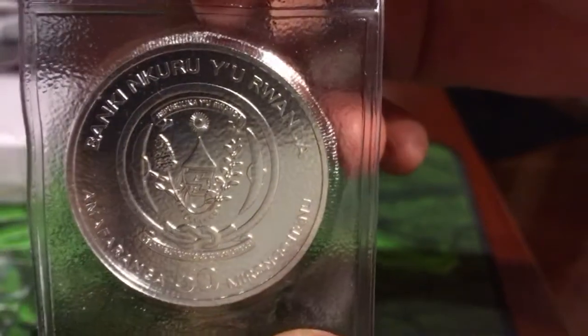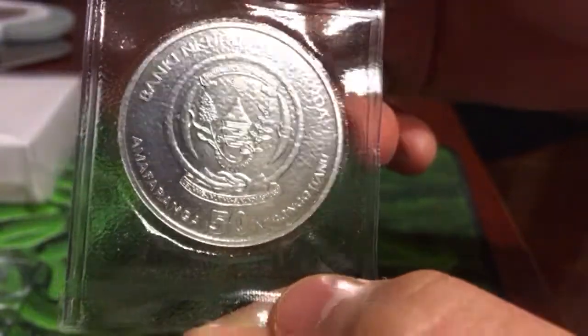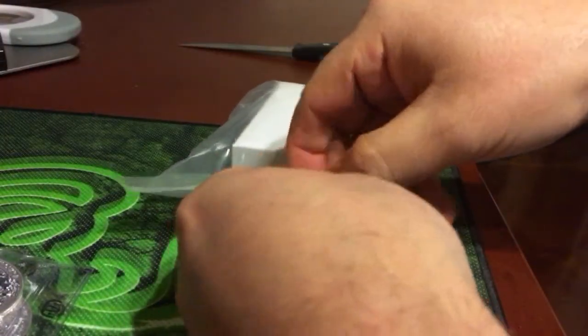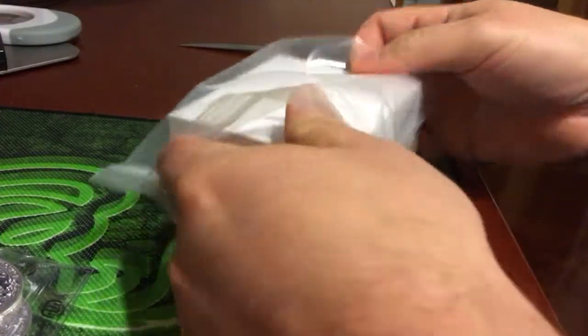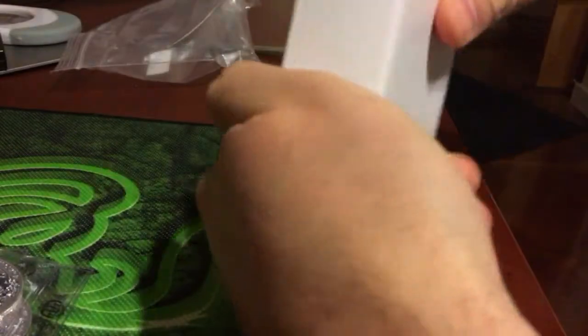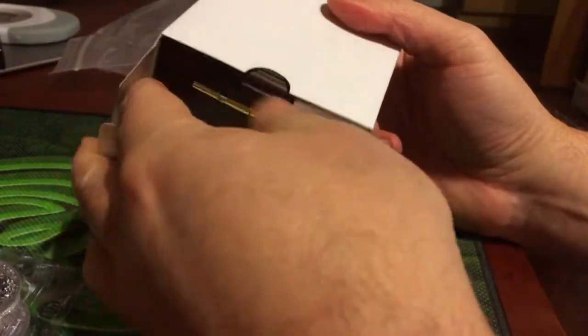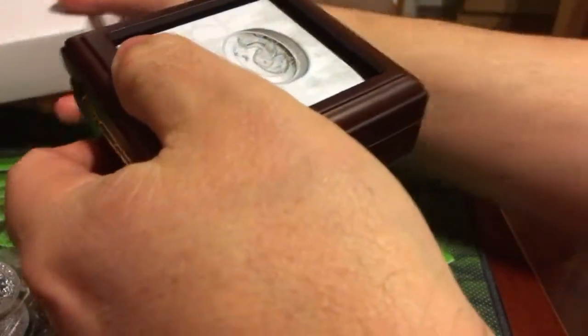And there's the back — I don't think I've shown that yet. These are not really made in Africa or Rwanda; they're made at the same place that the next coin is from. I might have beat you to this again, Salivate, unless you were just sitting on it.